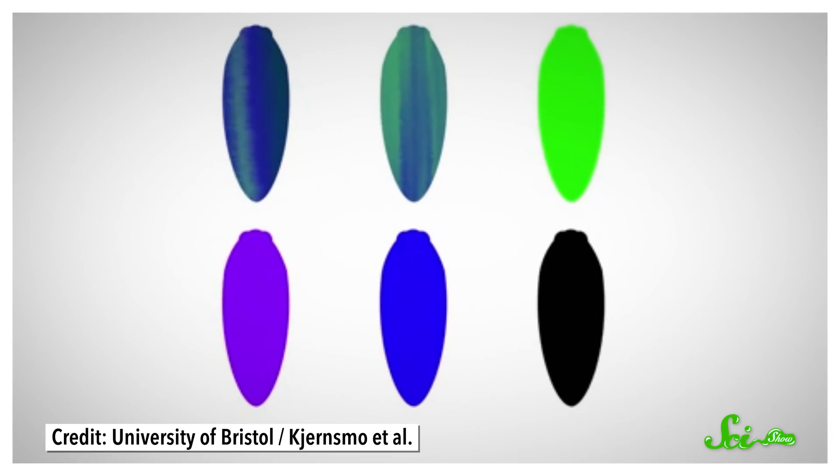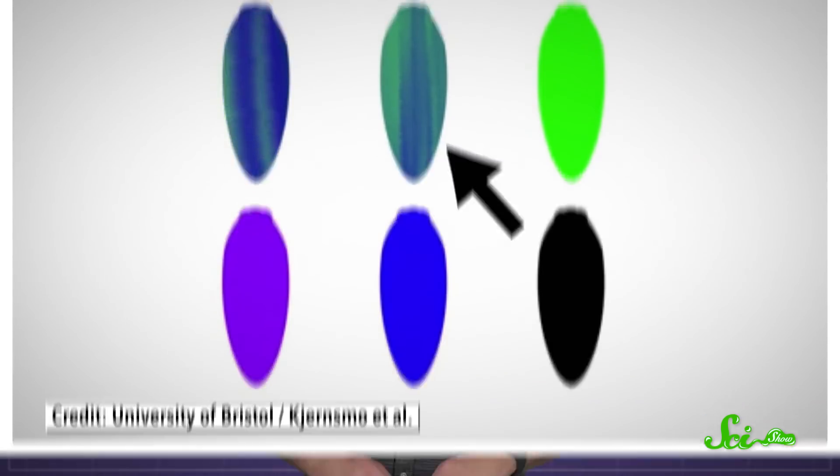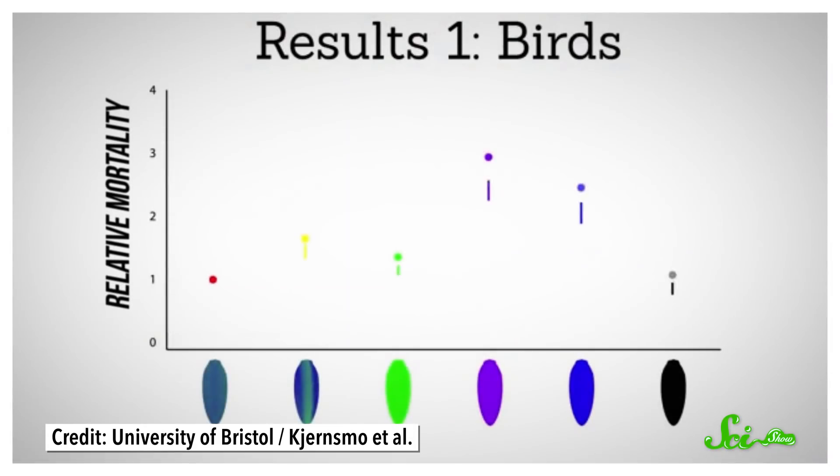Eye-catching colors don't seem like they'd be an advantage to an animal that's so often prey for birds. But in February 2020, a team of researchers published a study in the journal Current Biology showing that it might not be so eye-catching after all. They made 900 model beetles in different colors — some were iridescent, some were solidly colored, and some were painted with a rainbow that looked like the iridescent pattern but didn't change when looked at from different angles. They filled each model beetle with mealworms as a tasty treat for hungry birds, and placed them on leaves throughout a forest. After two days, they counted how many of each color had been eaten, and found that iridescent and black beetles survived better than any of the other colors.